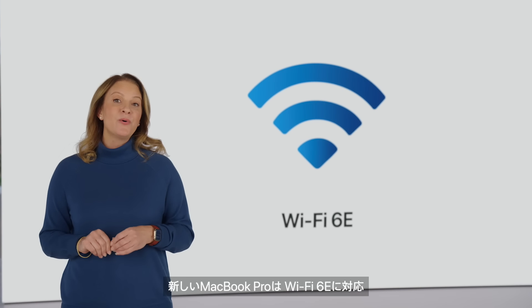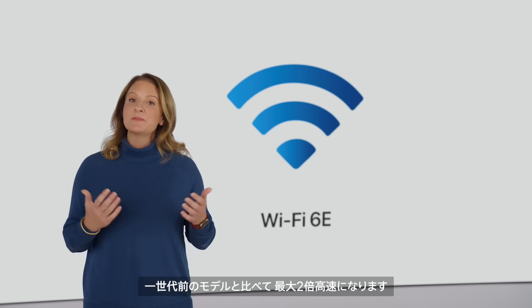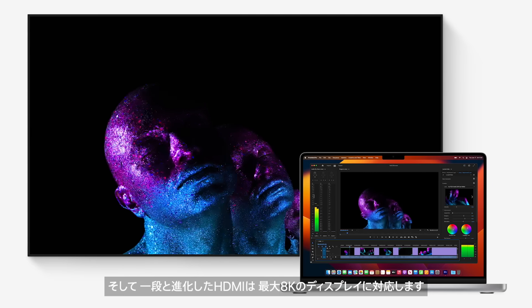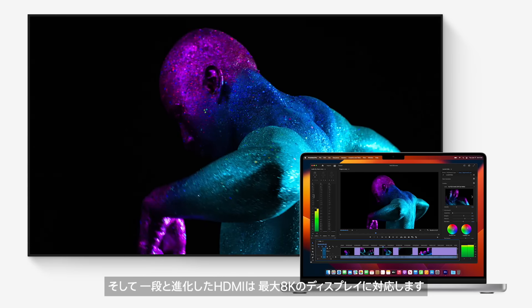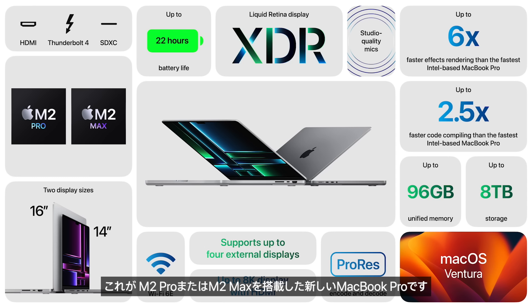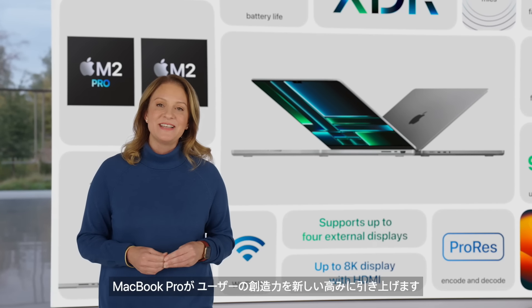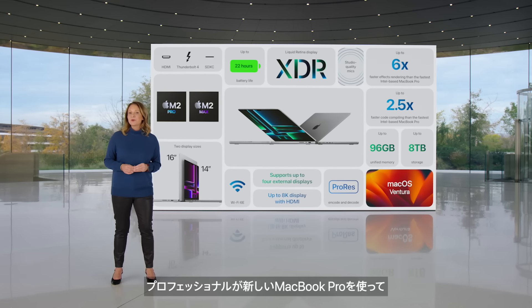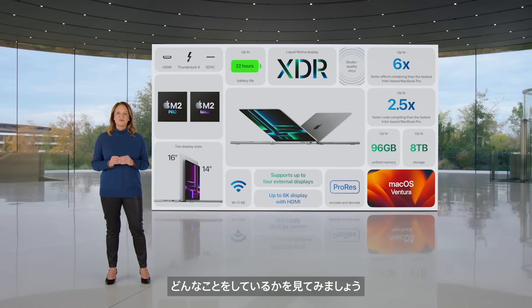The new MacBook Pro also supports Wi-Fi 6E, which is up to twice as fast as the previous generation. With more advanced HDMI, it supports up to 8K displays. So that's the new MacBook Pro with M2 Pro and M2 Max — with amazing performance, extraordinary battery life, advanced connectivity, and the best display ever in a laptop. It empowers users to take their creativity to new heights. Before handing it back, let's see what the new MacBook Pro can do in the hands of pro users.